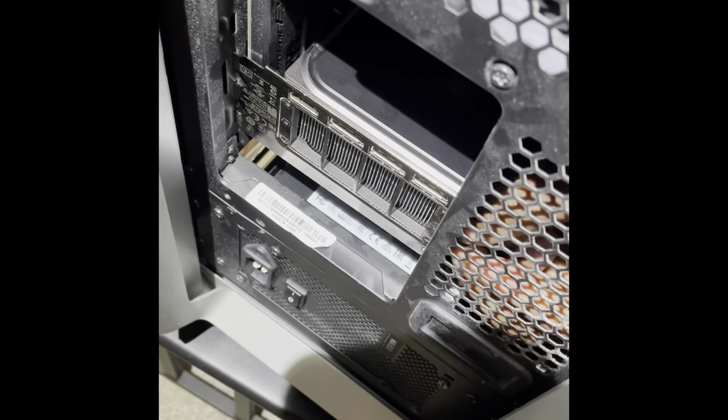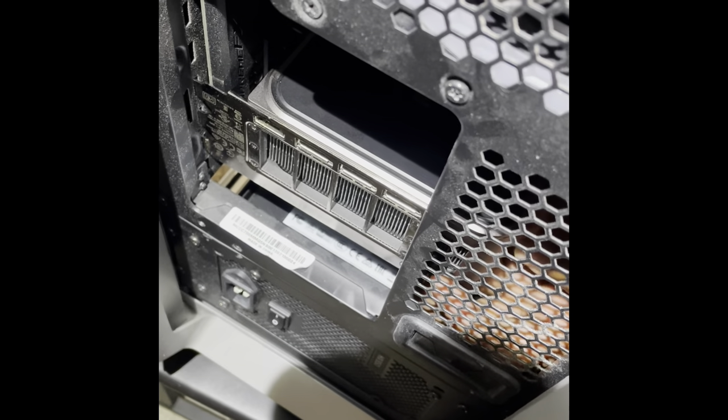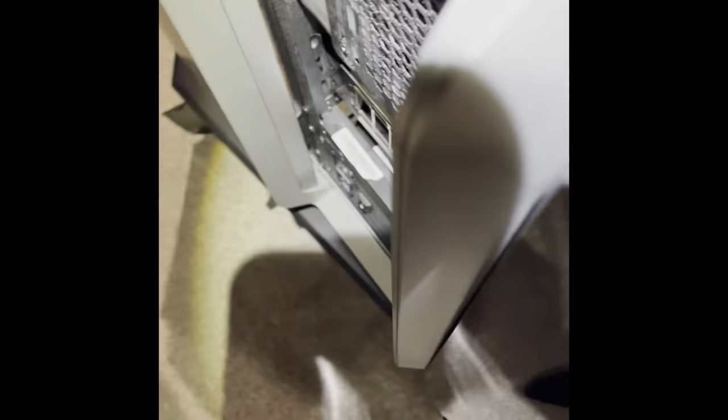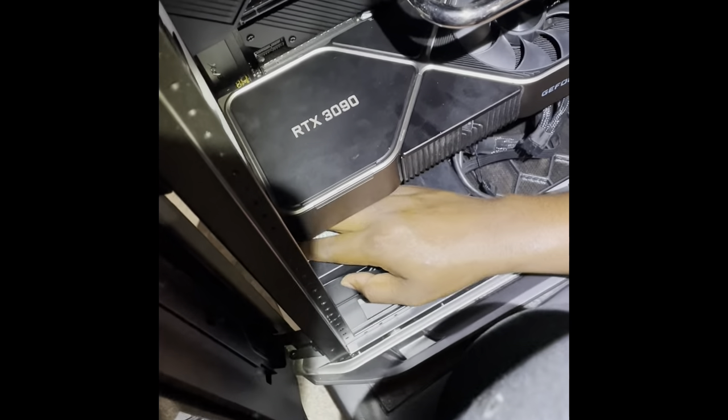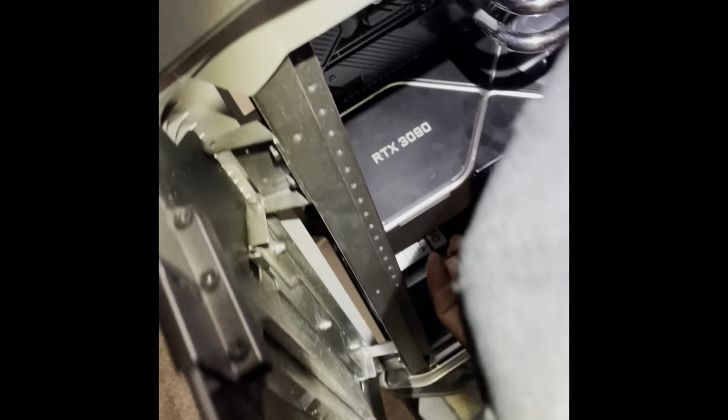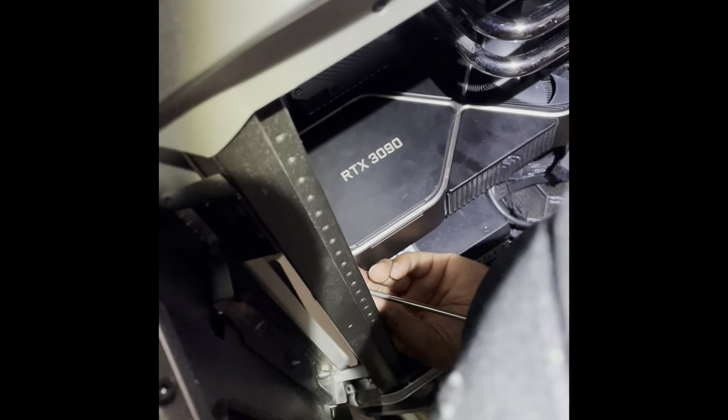We're getting this big graphics card screwed in. It was a two-person job to start it off.